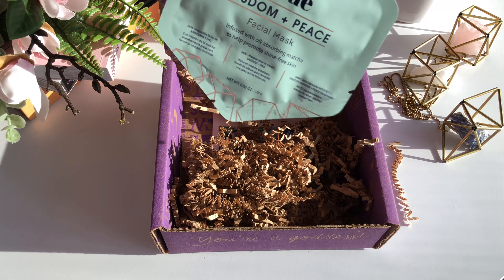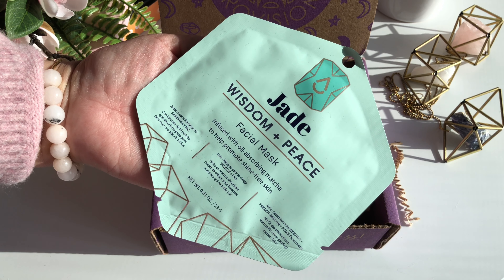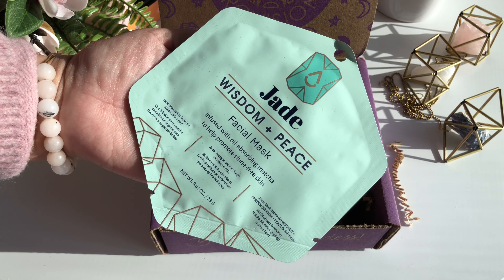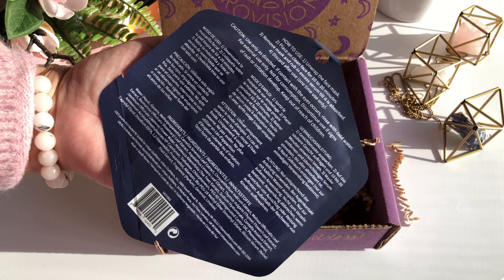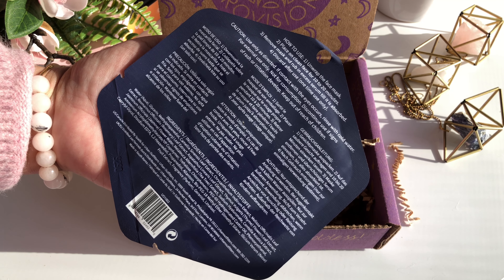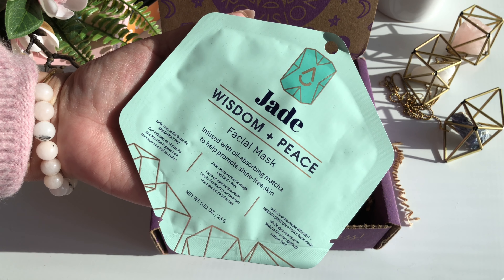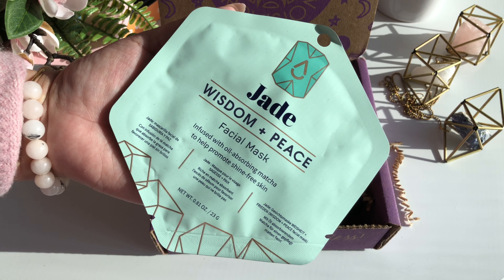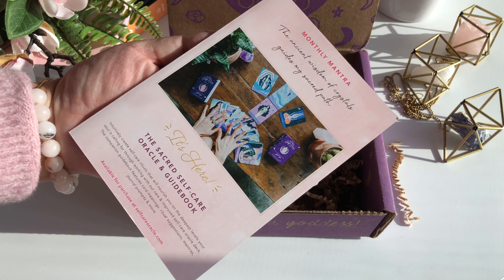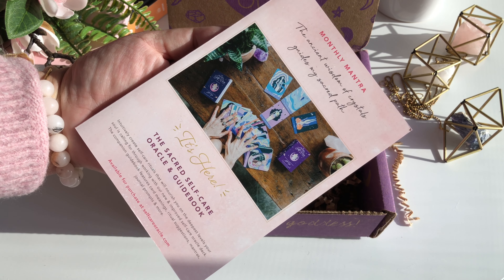Here we've got the Spa Life Jade Facial Mask. This has a $3 value. This is a jade-inspired mask which features matcha and botanical extracts that offer jade-like benefits of tranquility, purity, and longevity. The last thing I'm grabbing out of my box is the booklet that comes with every single curation for Goddess Provisions.